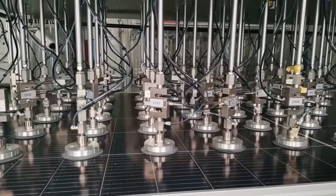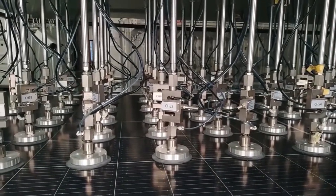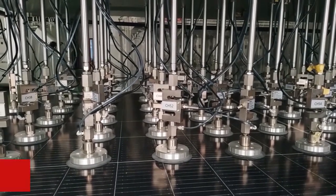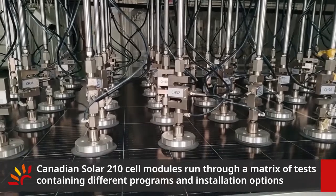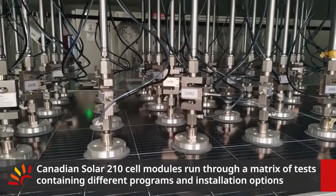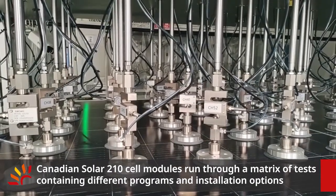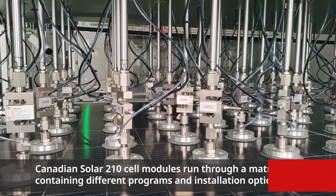Matched insulation options include a fixed-tilt rack and industry major trackers. By improving wafer quality, optimizing cell design, damage-free cell separation, tab-to-ribbon, and enhanced frame design, CSI 210-cell modules pass a matrix of tests containing different programs and insulation options.